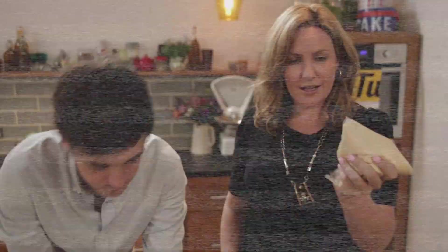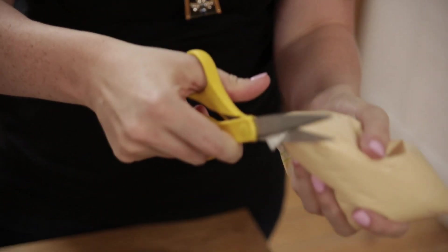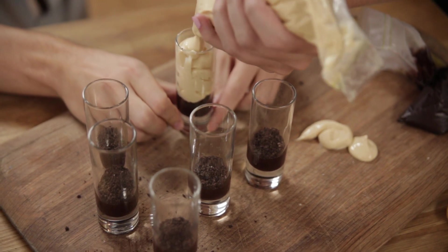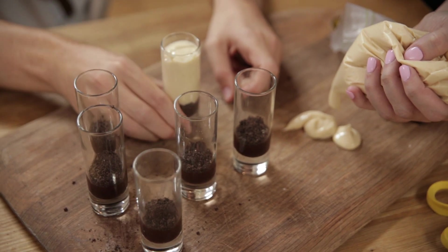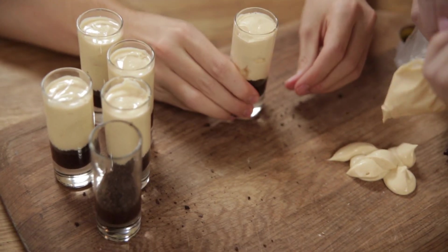Next up we're going to cut a really generous tip off the end of our Ziploc bag with the cream cheese mixture and then we're going to pipe that in. Give that a couple of good hard taps on the bench to flatten it off. What you're looking for is about a centimetre or so at the top, so we've got enough room to add in our peanut butter cups. I just feel like my twirling skills are coming out here — all the way from Ireland to twirl my glass.